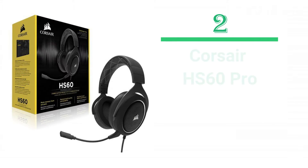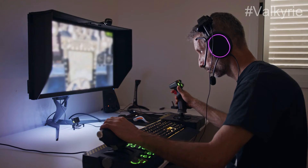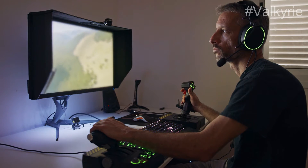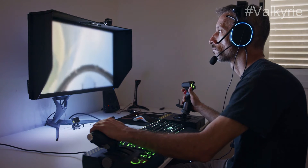Number 2: Corsair HS60 Pro. You'll get all the basics right with this gaming headset. It offers a reliable mic, excellent sound, and lots of comfort. The cable does cause some bleeding issues, and it isn't removable, meaning you may have limited movement.